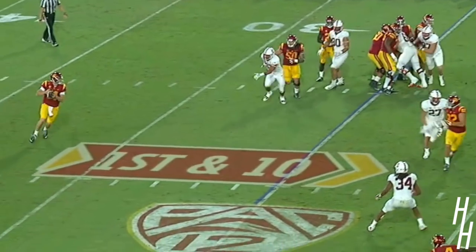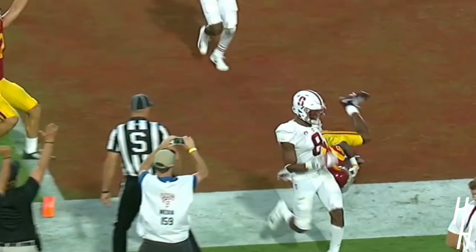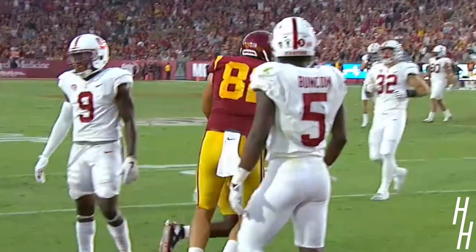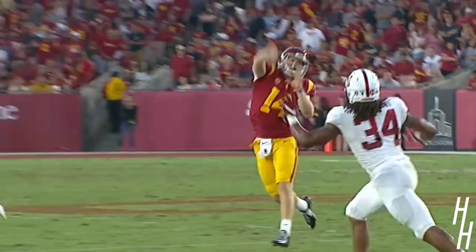Touchdown, USC, 15 yards. Right for Darnold, throws for Burnett. There! He makes the catch! Touchdown, Burnett, 25 yards. What a catch. And what a throw.